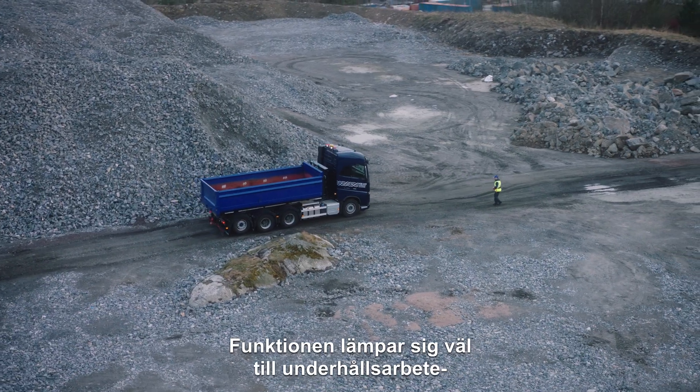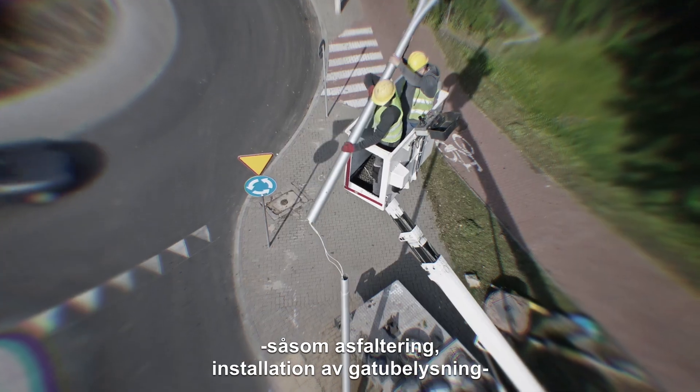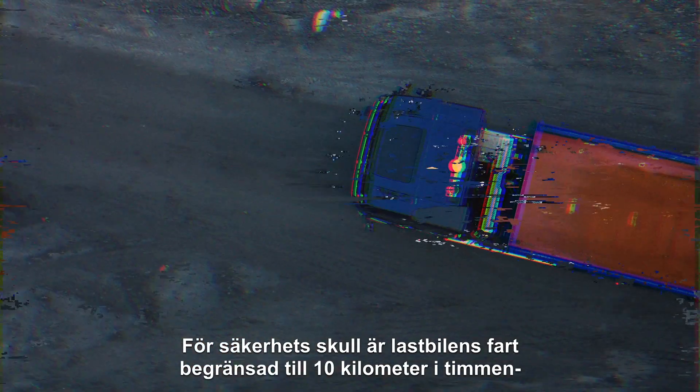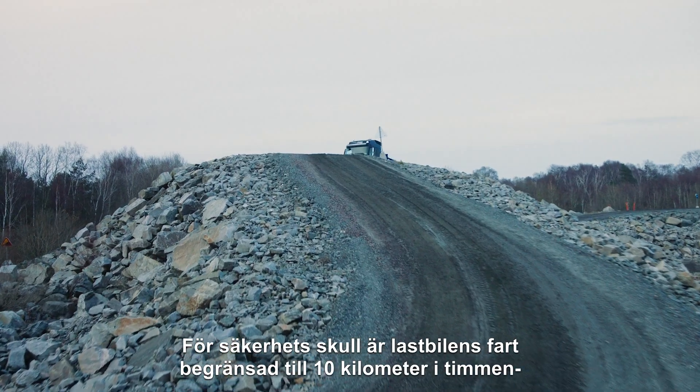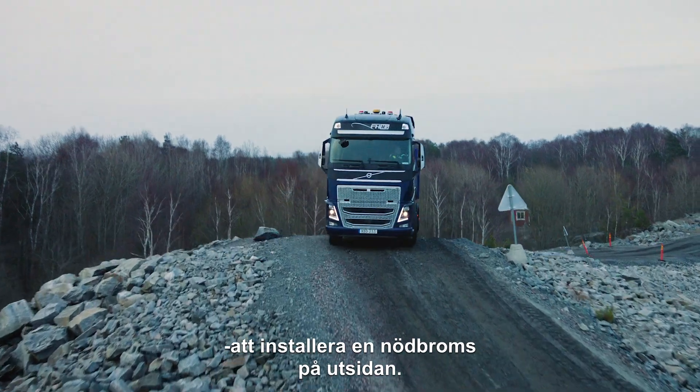The feature is well suited for maintenance work such as laying asphalt, installing street lights, or de-icing planes. To ensure safety, the speed of the truck is capped at 10 km per hour, and there is an option for bodybuilders to install an emergency brake on the exterior.